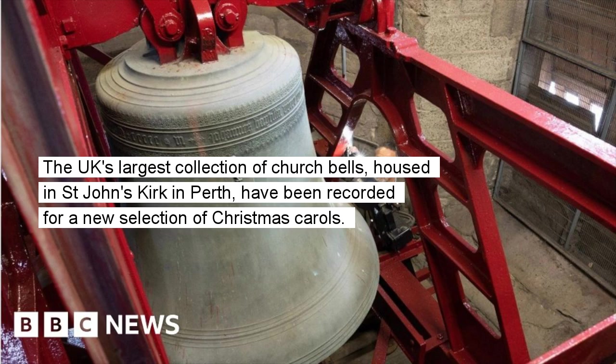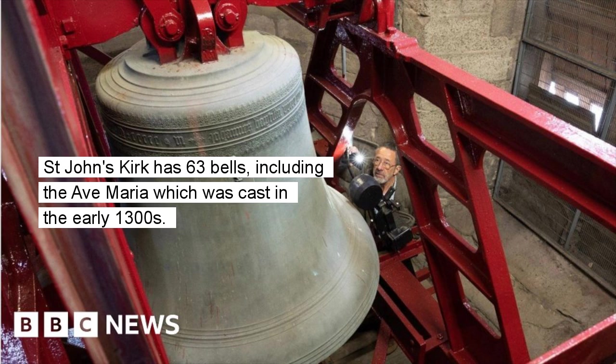The UK's largest collection of church bells, housed in St. John's Kirk in Perth, have been recorded for a new selection of Christmas carols. St. John's Kirk has 63 bells, including the Ave Maria which was cast in the early 1300s.